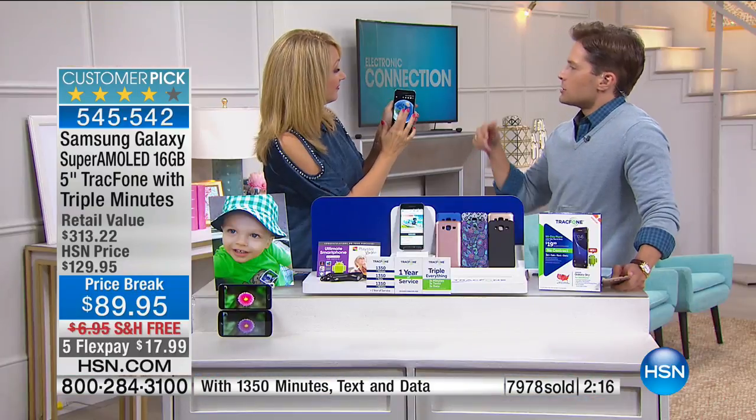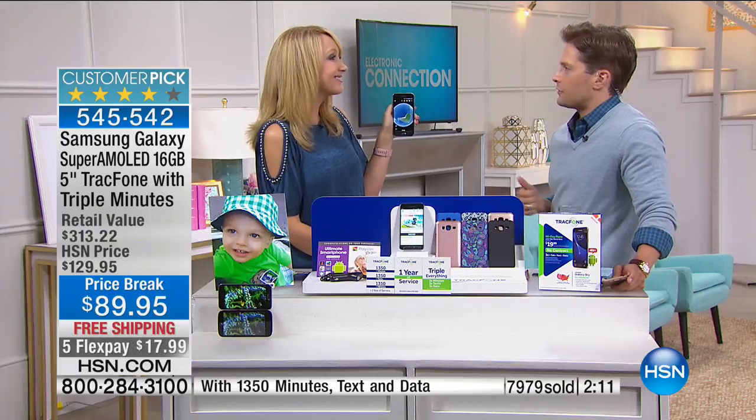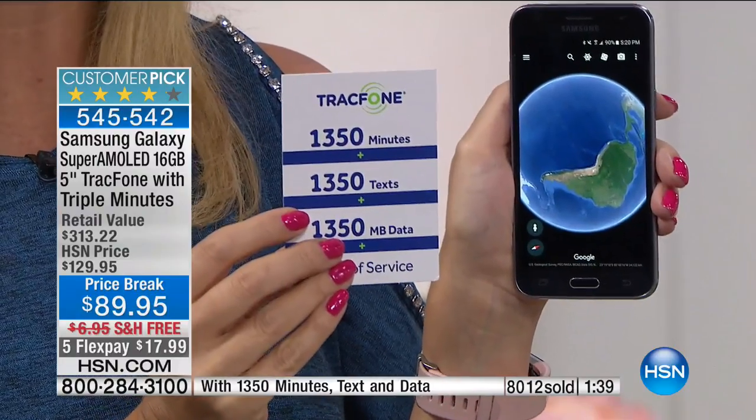When it is time, do you have to make that awkward call to break up with your provider, going through 17 calls and 15 steps? You don't have to do that — it's a two-step process, simple and easy. We'll port over your number absolutely free. And there's no activation deadline — so maybe you're trying to get out of a contract, or you want to hold on to it for a couple months. You can activate whenever it's convenient for you. If you're gifting this to dad for Father's Day, it will still be good to go. You'll still have access to 1,350 of everything.